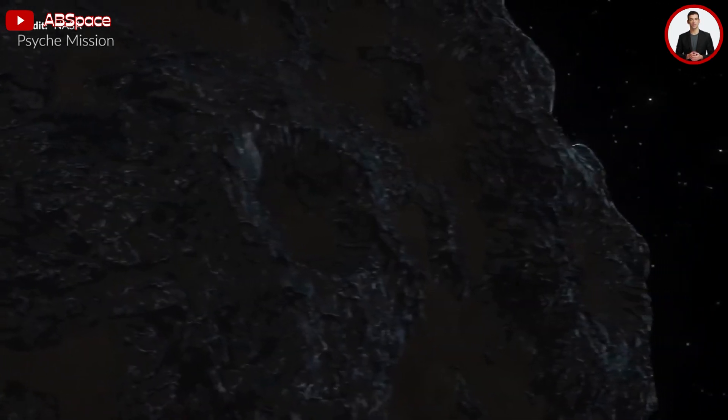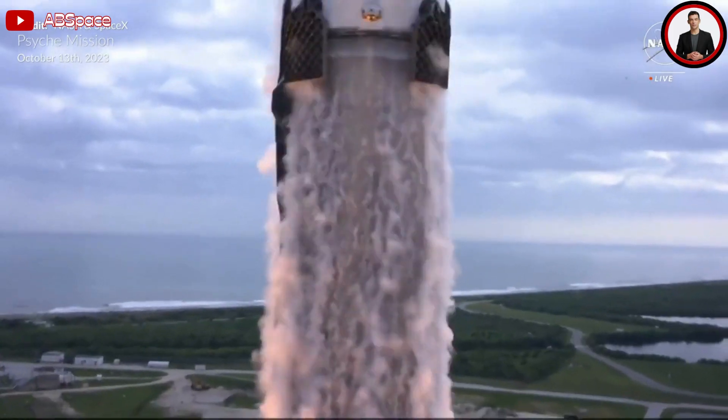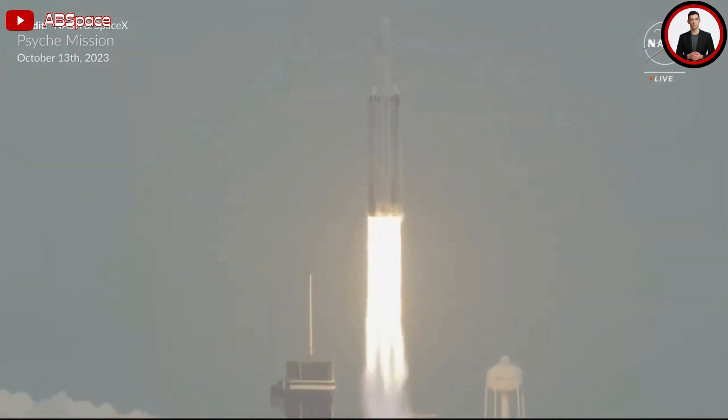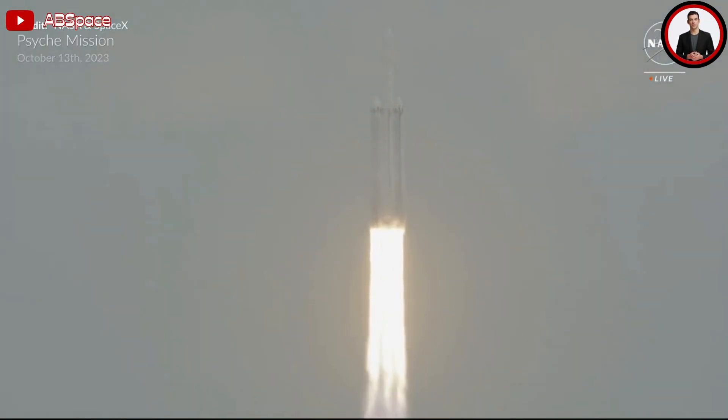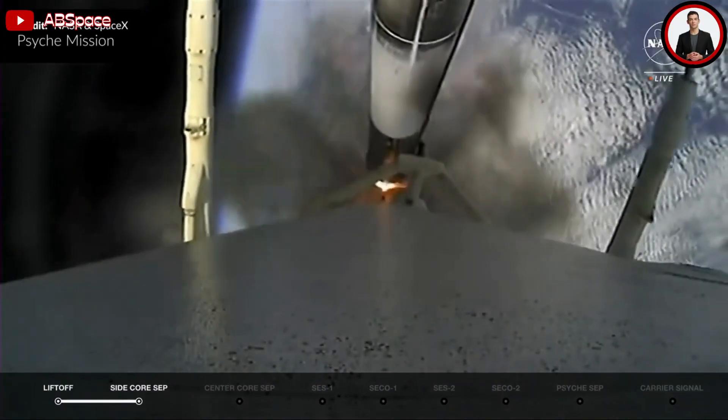Amazing scenes there as always. The reason we didn't see any more from the center core after main engine cutoff and stage separation was because this brand new booster 1079 was actually expended — they wanted every single bit of performance out of that core.